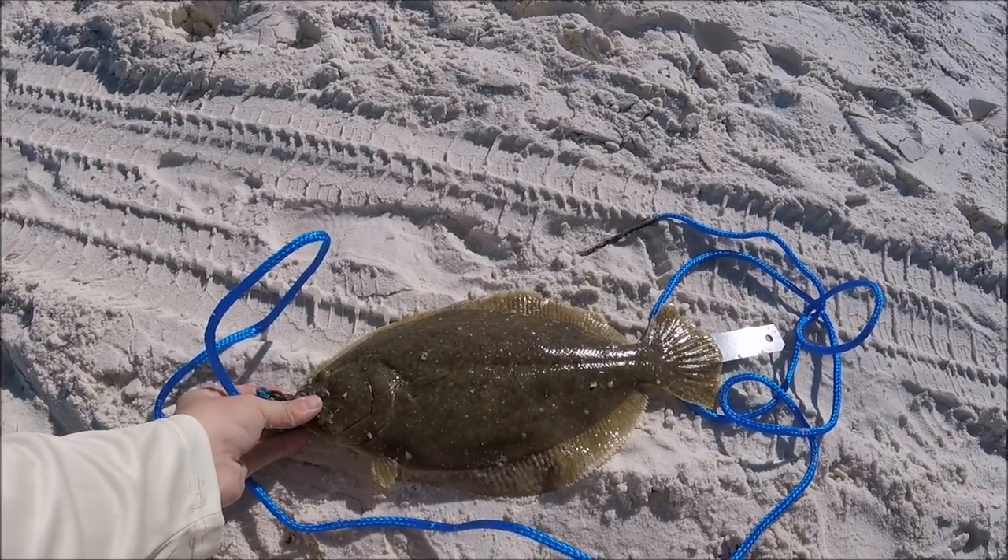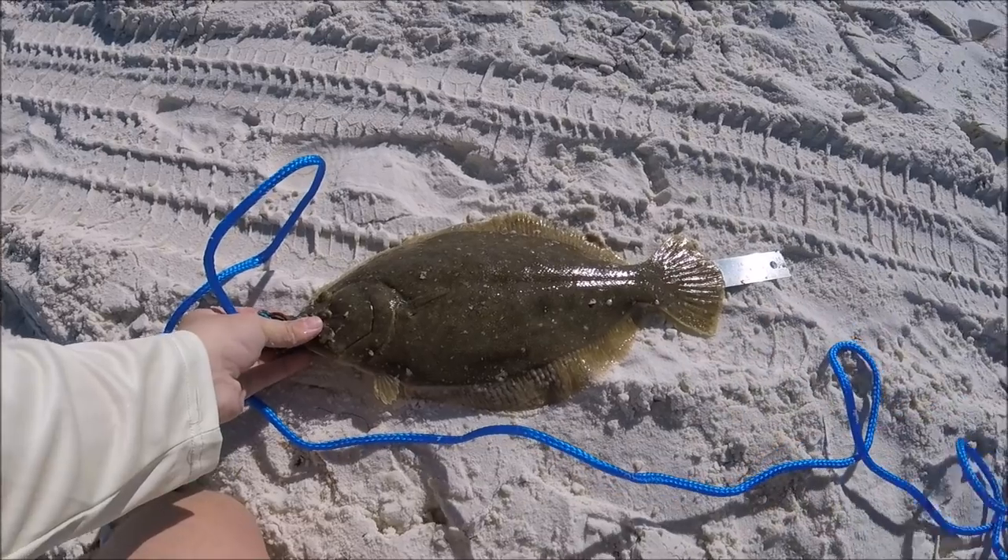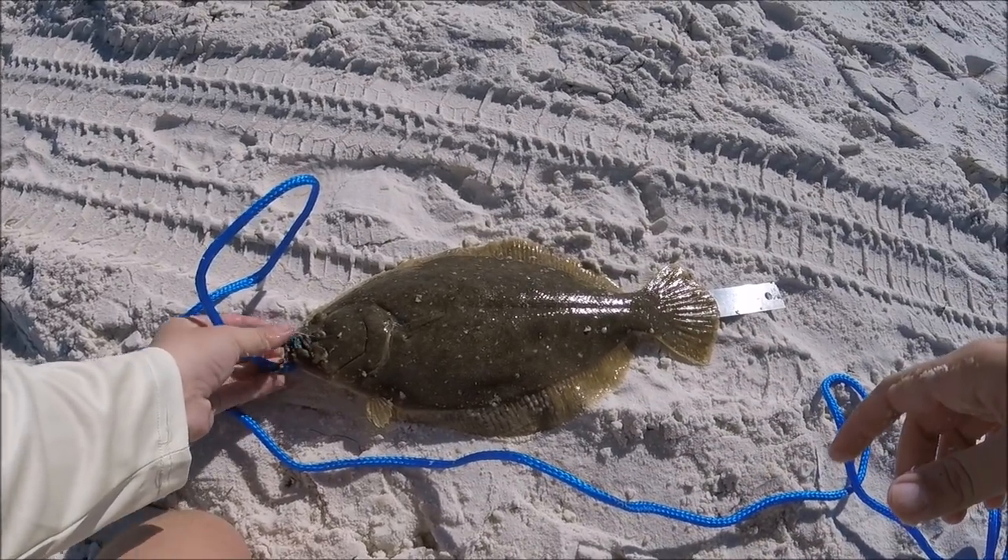He's right at 15 — beautiful flounder. A lot of meat on these. That is great — first flounder of the day.